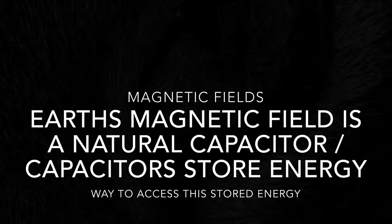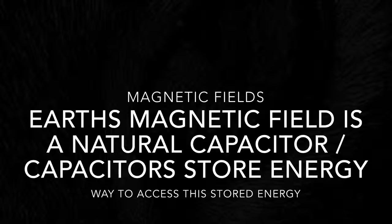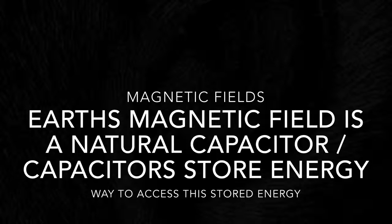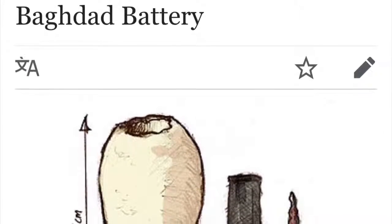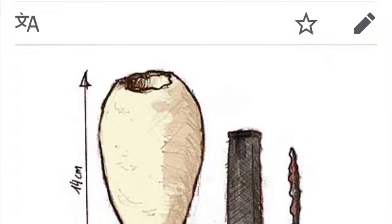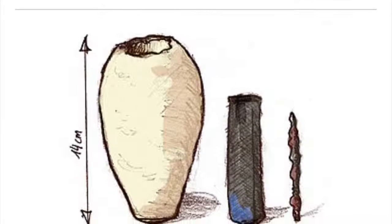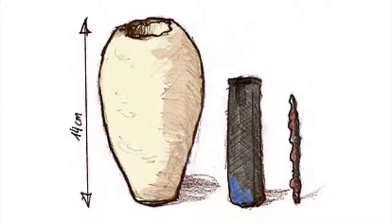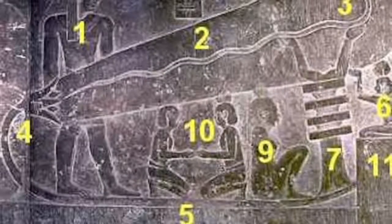Earth's magnetic field is a natural capacitor from which you're able to tap. There was another video showing a guy raising a rod with the same obelisk concept, and he was able to power a little machine on that rod. Think about the Baghdad battery — they had an understanding for direct current batteries and ways of storing energy.